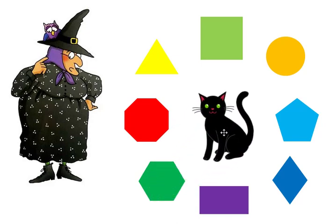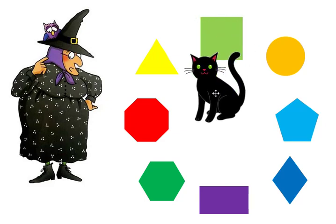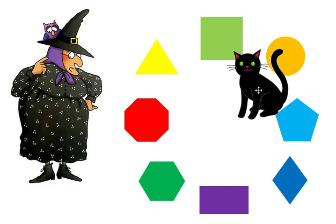Midnight is really doing good at his shapes! Let's go around and find them one more time. What shape is Midnight on? The square. What shape is Midnight on? The circle.